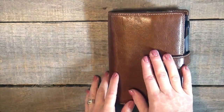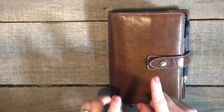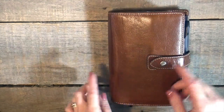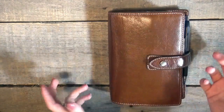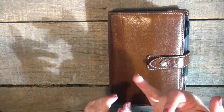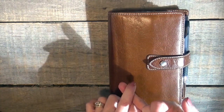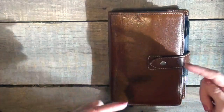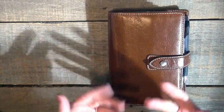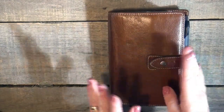I already posted my October 2018 planner setup. So anything you see in here — if you have questions about what insert that is, or where the decoration came from, or whatever the case may be — everything is linked in the post on my website and in the description box on that YouTube video. Ask in the comments here, or if you want a quicker answer, check out that video.